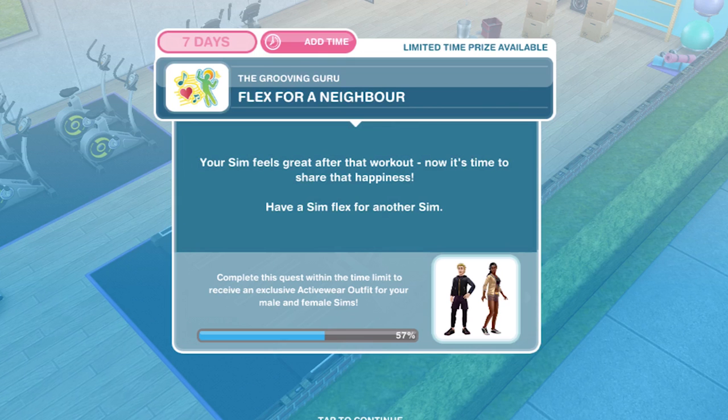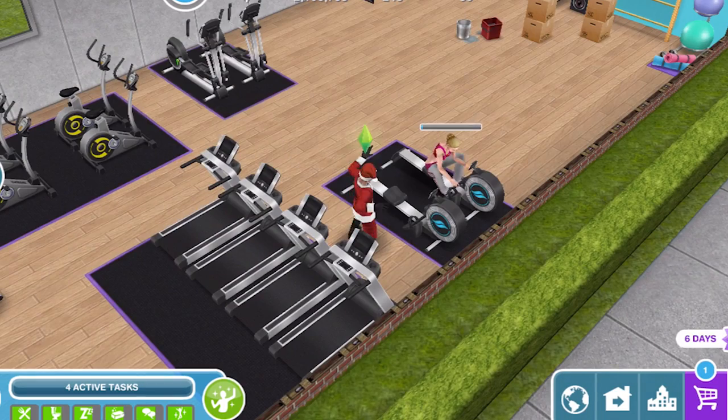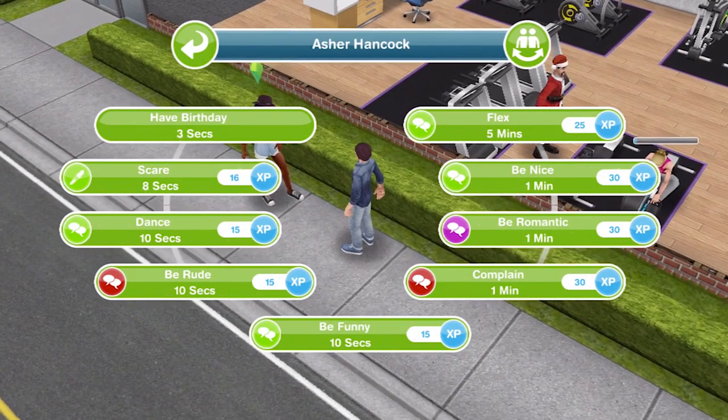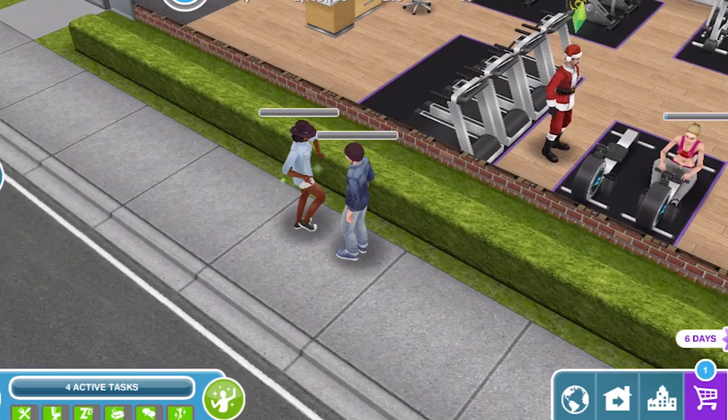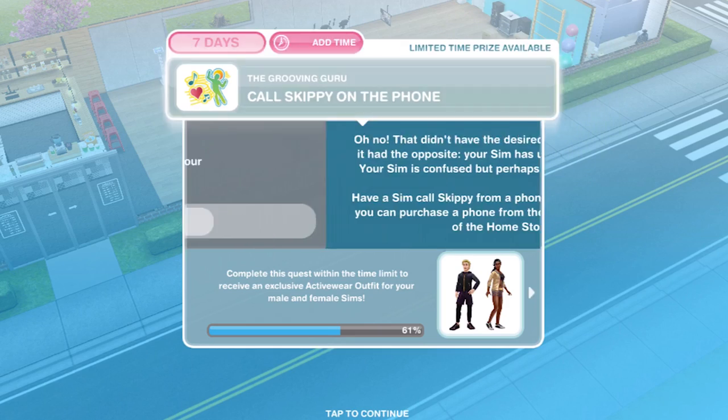Now flex for a neighbour. Your sim feels great after that workout — now it's time to share that happiness. Have a sim flex for another sim. We need two sims for this, so just click on the other sim and flex for five minutes. We have finished our flexing.